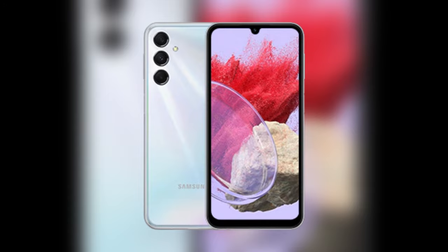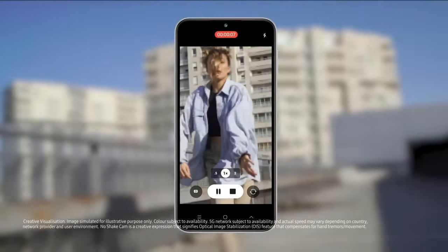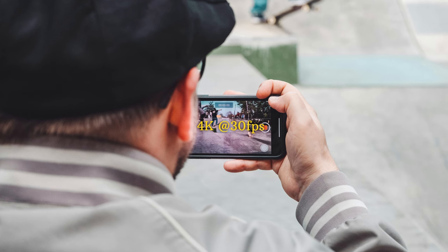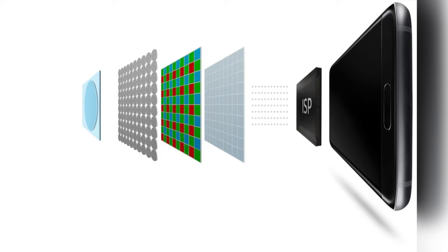The rear has a triple camera setup which consists of a 50MP f/1.8 main camera with optical image stabilization, an 8MP f/2.2 ultrawide camera, and a 2MP depth camera. The main camera can shoot videos maximum at 4K 30fps. The selfie camera is a 13MP shooter with f/2.2 aperture and can shoot 1080p videos at 30fps. The photos of both the front and back cameras are impressive due to Samsung's photo processing capabilities.